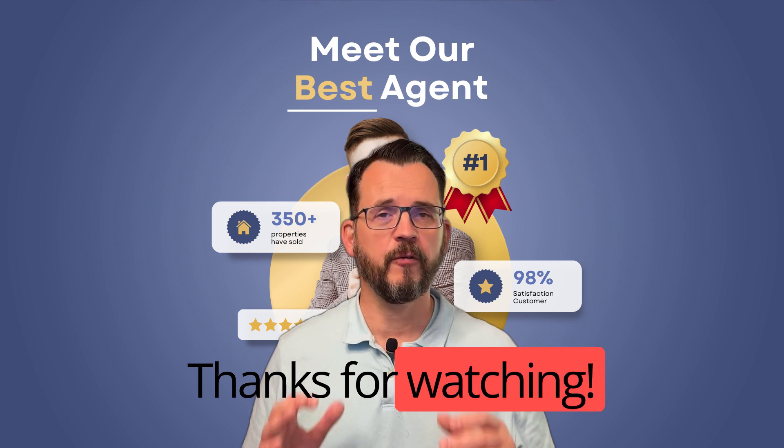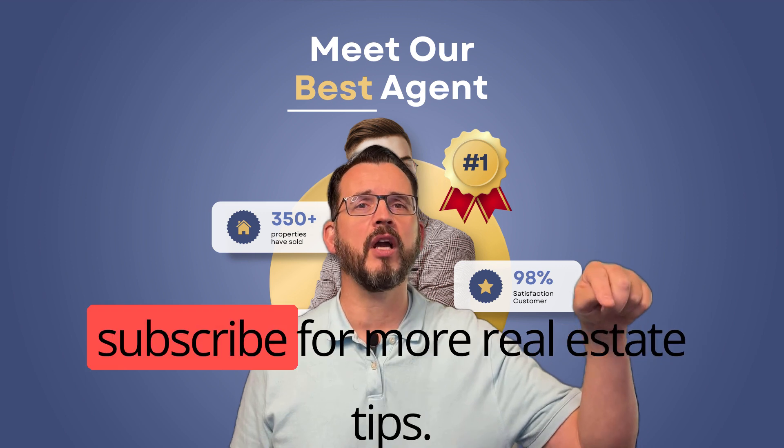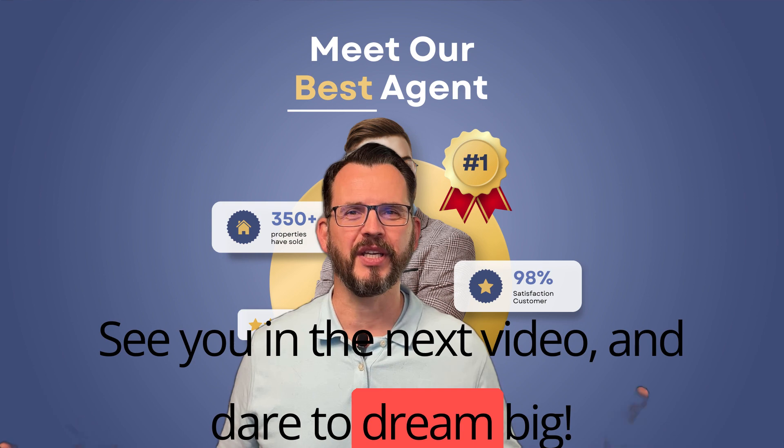Thanks for watching! If you found this video informative, please give it a thumbs up and don't forget to subscribe for more real estate tips. See you in the next video, and dare to dream big.